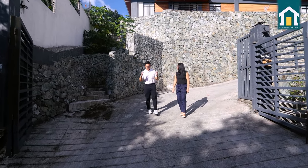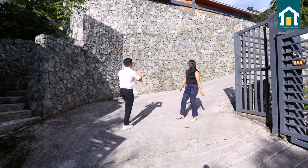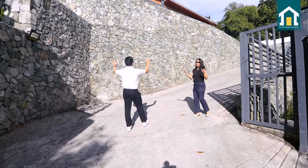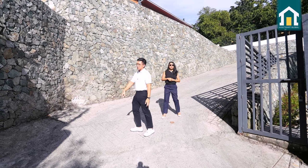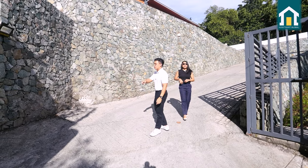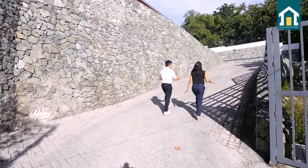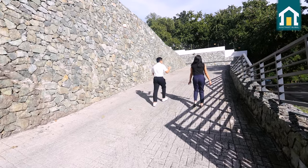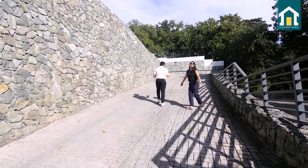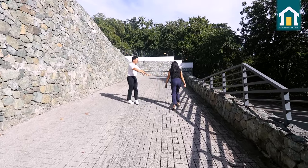Now we're at the driveway of this house — grabe! Sobrang laki talaga ng stone walls dito. You see this? Sobrang country feels ng bahay na ito. We're going through the driveway here, and there's also a walkway for people at the side. We just wanted to go through here to show you how massive and expansive this house is. Even with so many guests, you can park here in the driveway. Medyo mataas siya and sobrang luwang. Plus, they also have a garage.